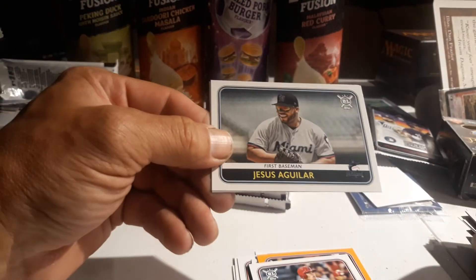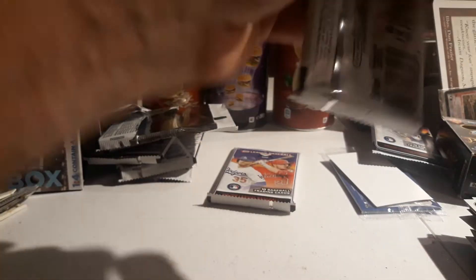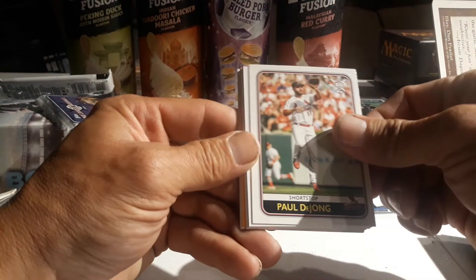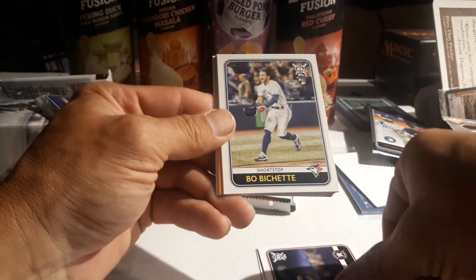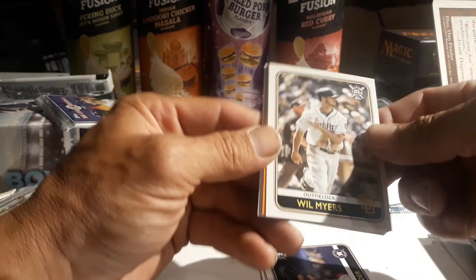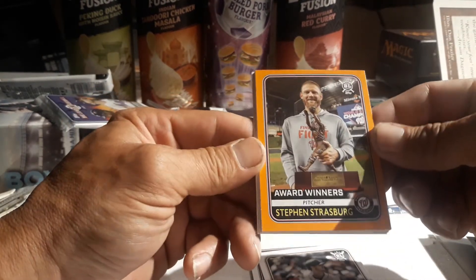I just hope we get baseball because I want to see how these guys are going to do, especially Pete Alonso and Vlad Jr. - I want to see how they play in their second year in the bigs, hopefully they're not just a flash in the pan and end up being the real deal. Paul DeJong, Corey Kluber, Justin Verlander - that's like the third one I got. Oh, Bo Bichette, there we go! We pulled all the big ones - this whole box produced all the big rookies. Will Myers - oh that's a nice one. Steven Strasburg, the Nationals - that was a good World Series.